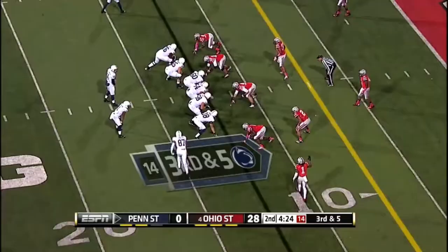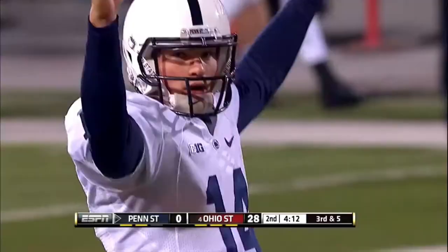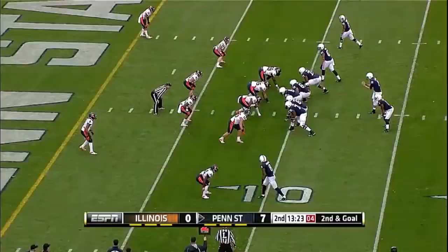Kyle Carter, the tight end, in motion, and now sets up to the left of Hackenberg. Waited and threw on a crossing route and got his man. And it's a touchdown to Brandon Felder. Getting hit as he threw and he still had enough on it to get it to Felder.